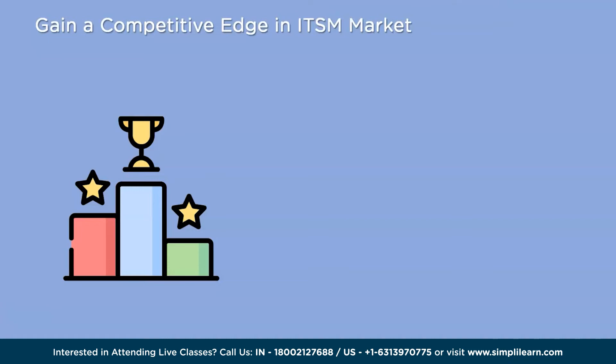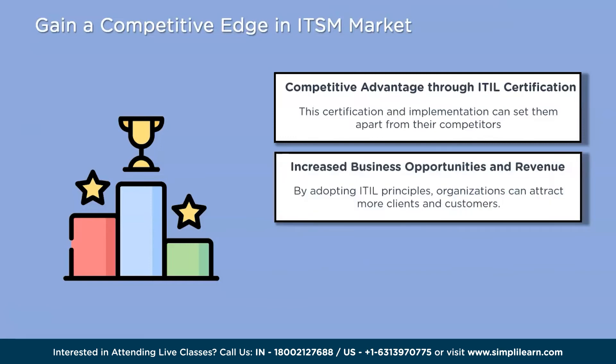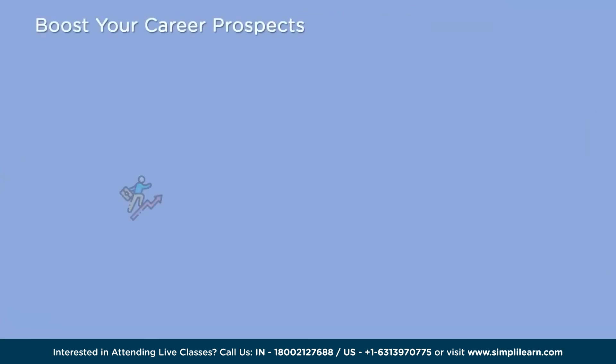The fifth reason is to gain a competitive edge in the IT service management market. In today's competitive ITSM market, ITIL certification offers organizations a competitive advantage. By adhering to industry-recognized best practices, businesses can showcase their commitment to delivering high-quality IT services. This reputation can attract more clients and customers, leading to increased business opportunities and revenue. Following ITIL principles positions organizations as reliable and trustworthy partners, giving them an edge over competitors.